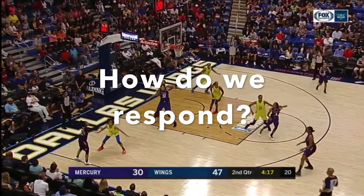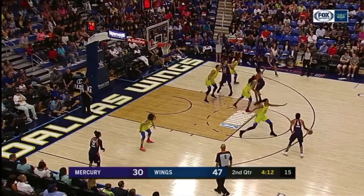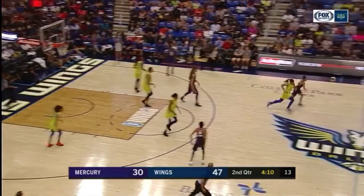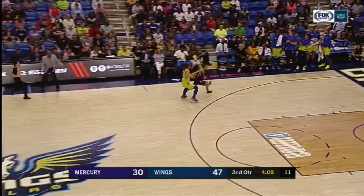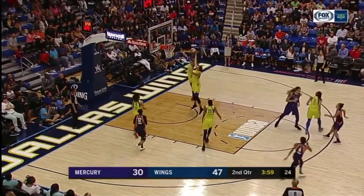Now let's see how the Wings respond. You could always set the tone defensively. Great hands by Alicia Gray to force the Phoenix all the way back into their backcourt and to take a quick shot in the short clock.